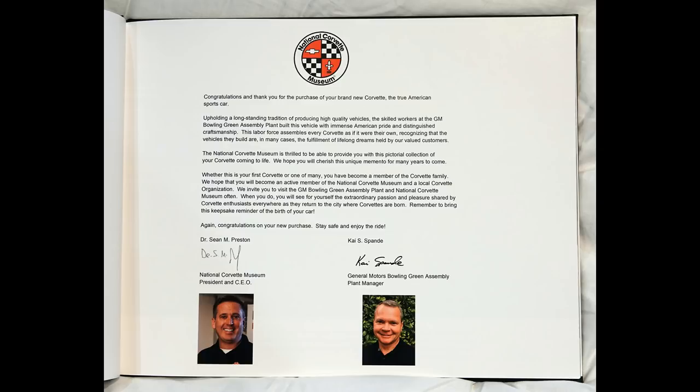Again, congratulations on your new purchase. Stay safe and enjoy the ride. Dr. Sean Preston, National Corvette Museum President and CEO, and Kai Spandy, General Motors' Bowling Green Assembly Plant Manager.